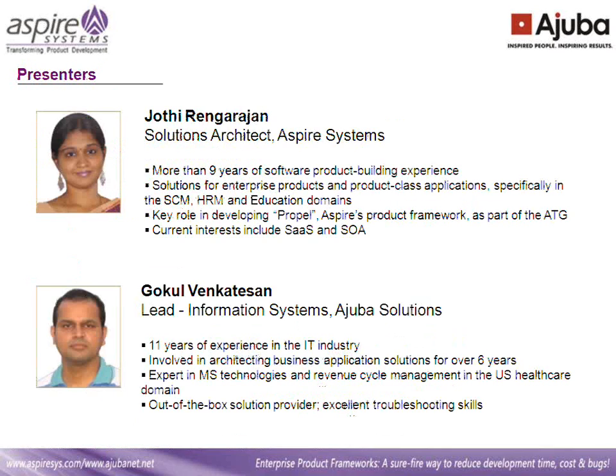I'd like to introduce our presenters today. We have Jyoti Raharajan, a solution architect from Aspire Systems. Jyoti has more than nine years of software product building experience and she is architect of enterprise product and product-class applications. Jyoti plays a key role in our advanced technology group and has contributed greatly to developing the program. We also have Gokul, who is from our customer Ajibas Solutions. He is the lead of the AR Information Systems and has more than 10 years of experience in the IT industry, involved in architecting business application solutions for over six years.